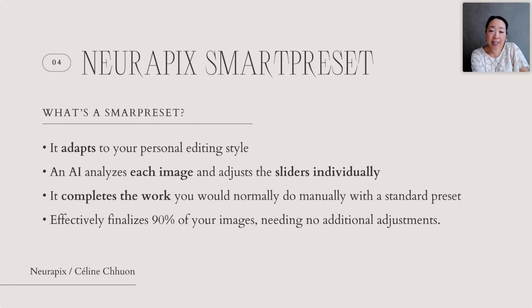You might be wondering what a smart preset is and how it works. A regular preset is just like a filter applied on each image of your gallery, and then you still have to adjust every slider individually. A smart preset is a preset that is smart and based on your preferences.